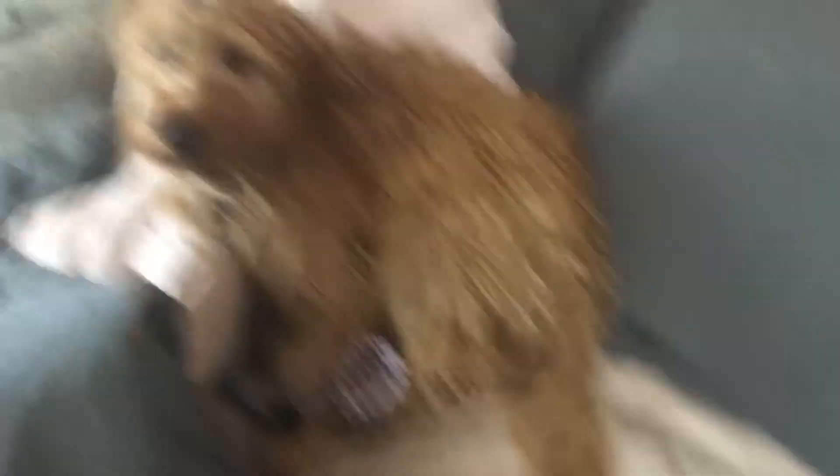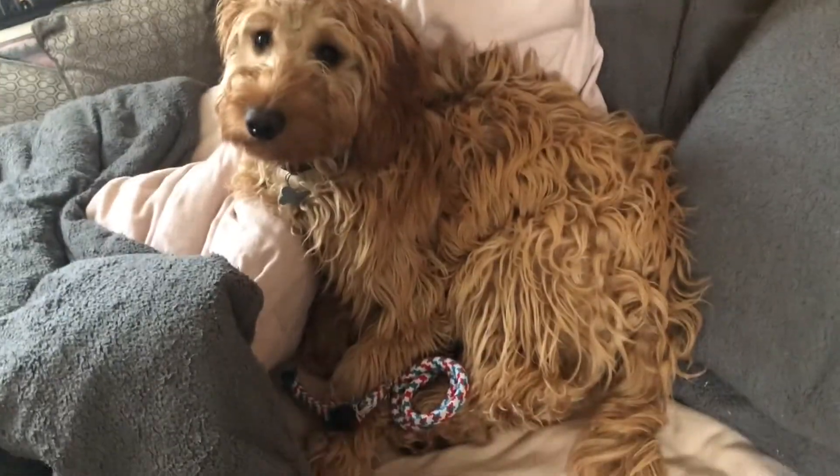Carrying on with the rest of the day — puppy update: he's still a dog, looking scruffy again.